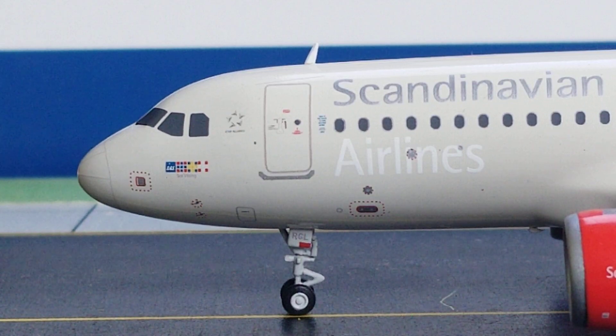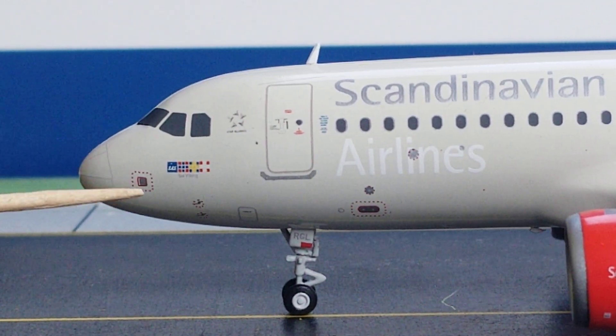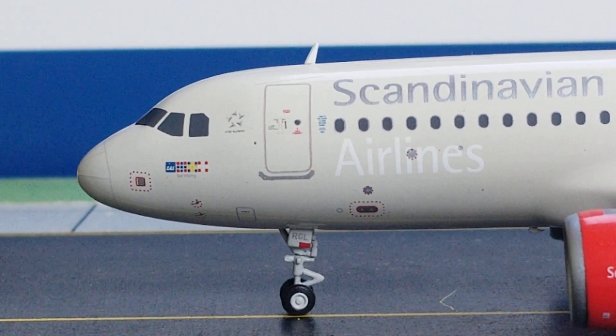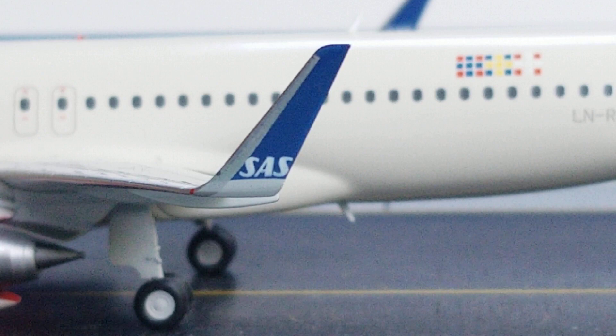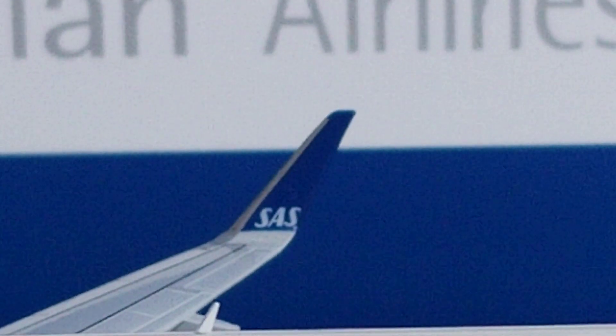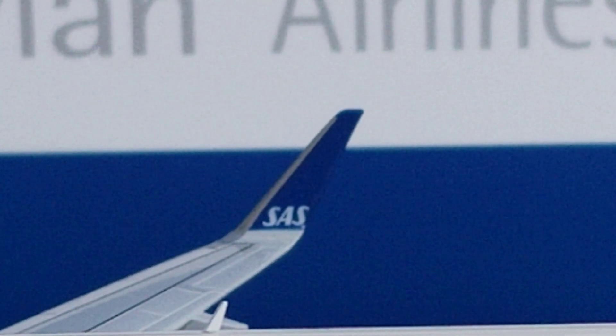Starting at the front of the aircraft on the port/left side, you see the nose gear struts, the nose gear door featuring the partial registration number RGL, the pitot tube and static ports, the nose cone, cockpit windows, and windshield wipers. Right underneath the cockpit windows is the SAS logo — the airline's corporate acronym for Scandinavian Airline System. This logo can also be seen on the sharklet wingtip devices on both sides, as well as on the tail fin of the aircraft.